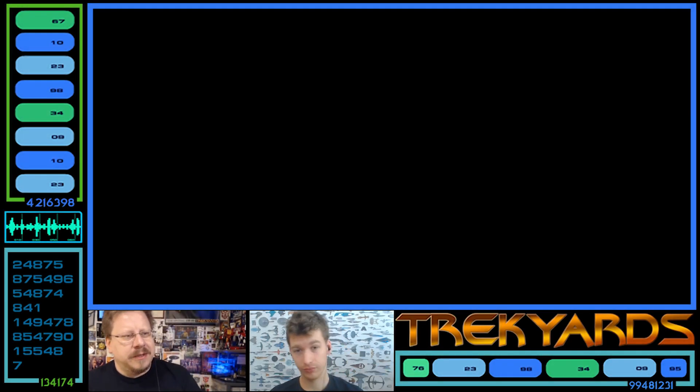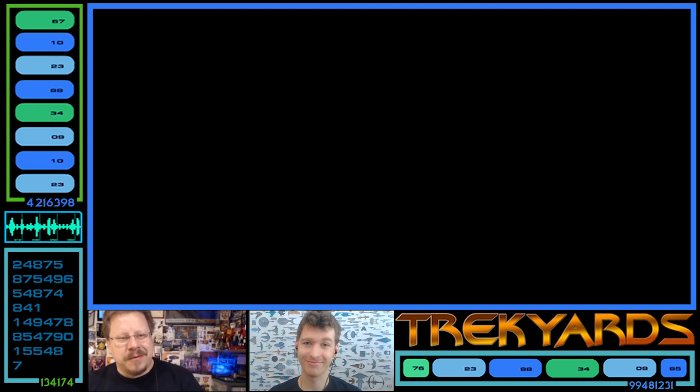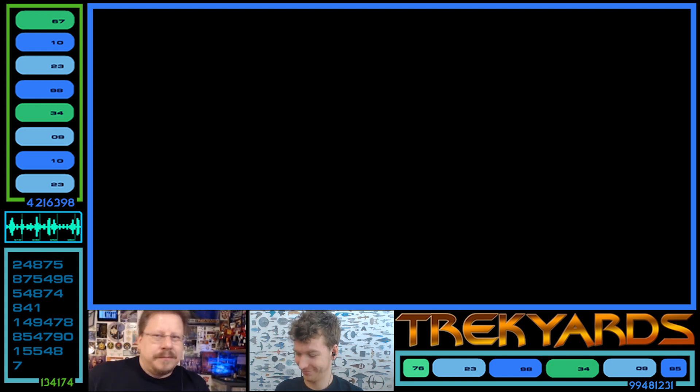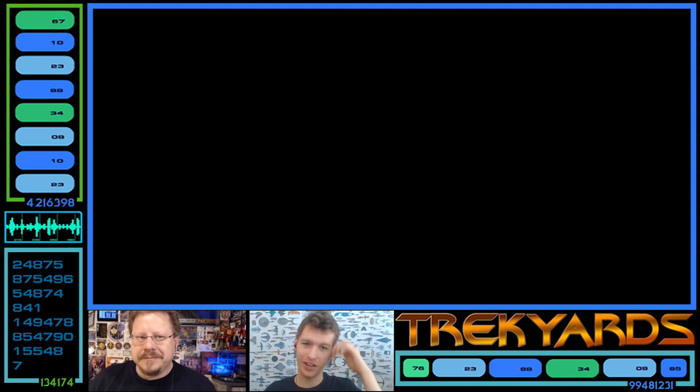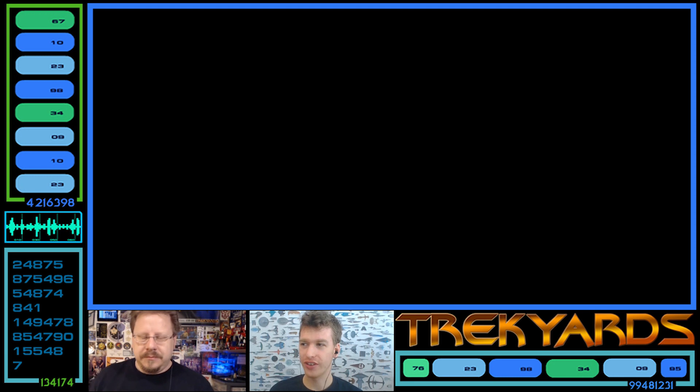Hey guys, welcome back to Trek Yards, the weekly Star Trek show that talks about ships and tech and all cool things. I am one of your hosts, Captain Foley. I'm your other host, Commander Cockins. We are looking at Discovery again - recently some scale information was revealed because of Eaglemoss, the Starship Collection.